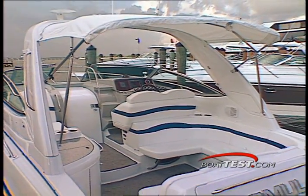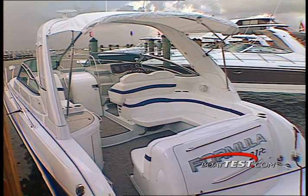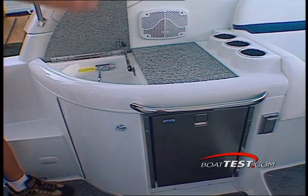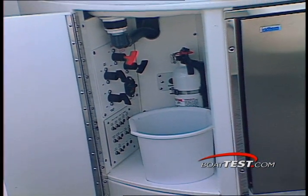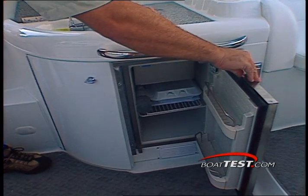The aft cockpit area presents wrap-around seating which converts into a dining spot or a roomy sun lounge. Within easy reach is a wet bar that has a small countertop and matching sink. The cabinets below provide lots of storage space and you can opt for a durable stainless steel fridge or ice maker.